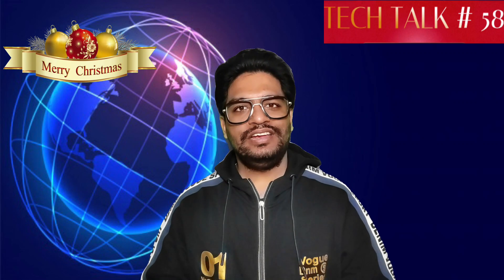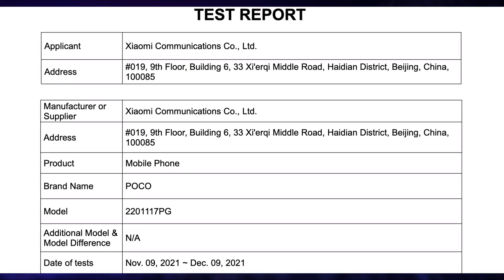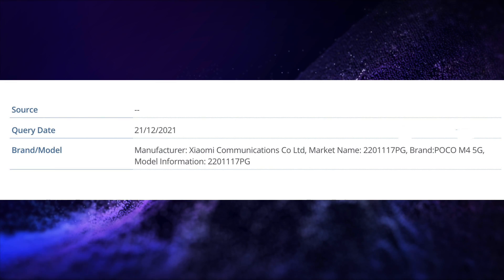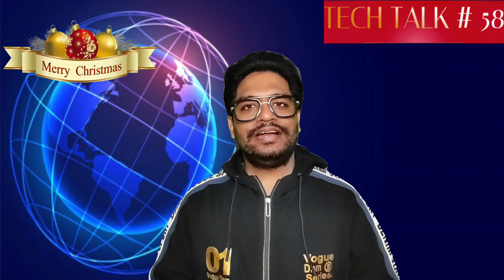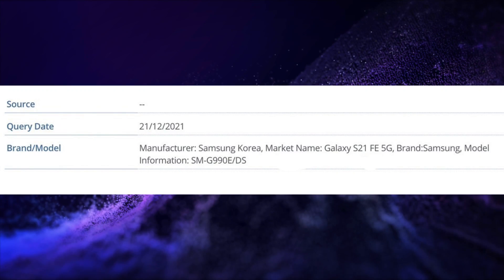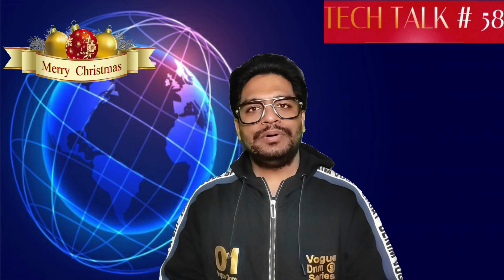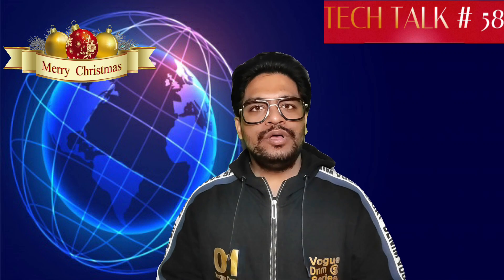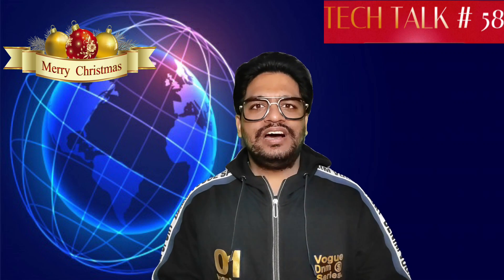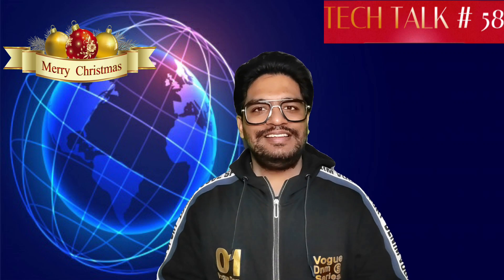Poco M4 5G is spotted on FCC Certification as well as IMEI Database. Samsung Galaxy S21 FE 5G is spotted on IMEI Database. Realme's 3 new smartphones with model numbers RMX3310, RMX3311, and RMX3312, featuring a Snapdragon processor which could be a GT Series phone, are spotted on TUV Rhineland Certification, and these will feature 65W fast charging.